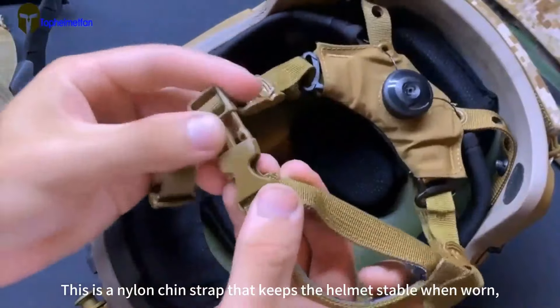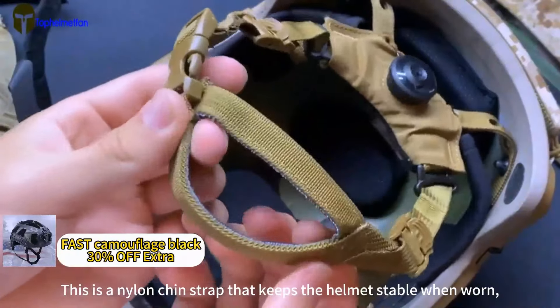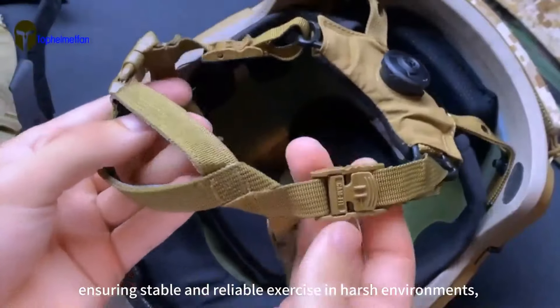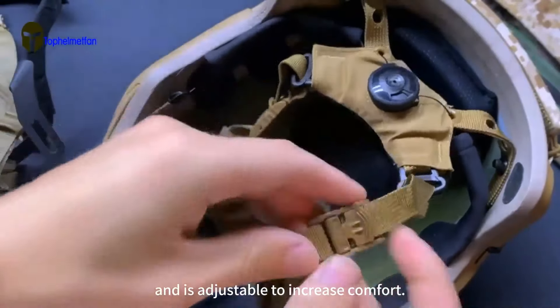This is a nylon chin strap that keeps the helmet stable when worn, ensuring stable and reliable performance during exercise in harsh environments, and is adjustable to increase comfort.